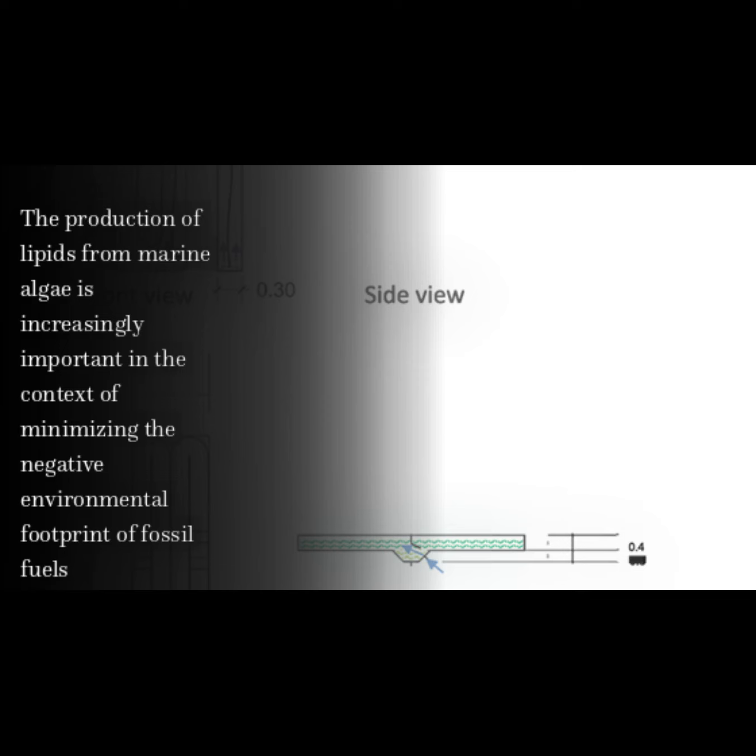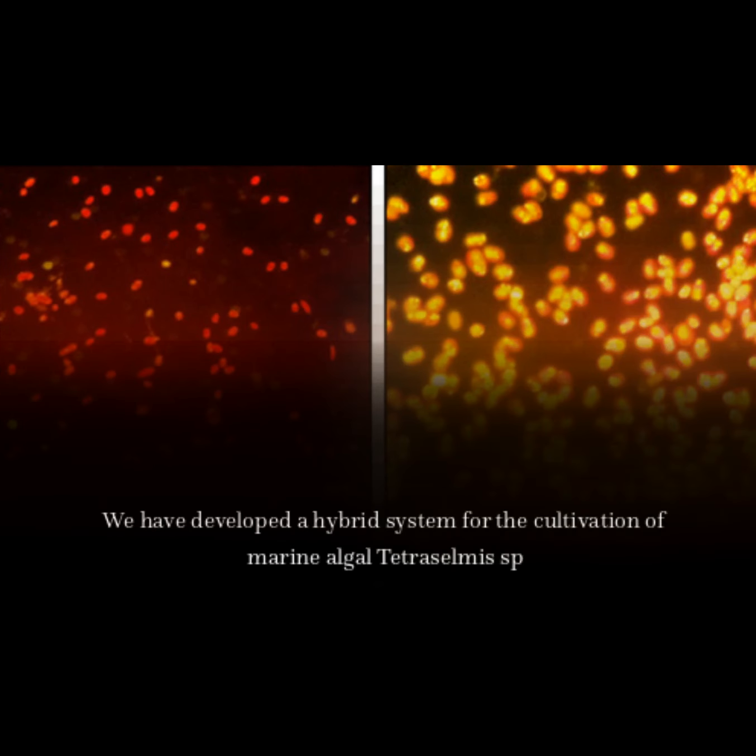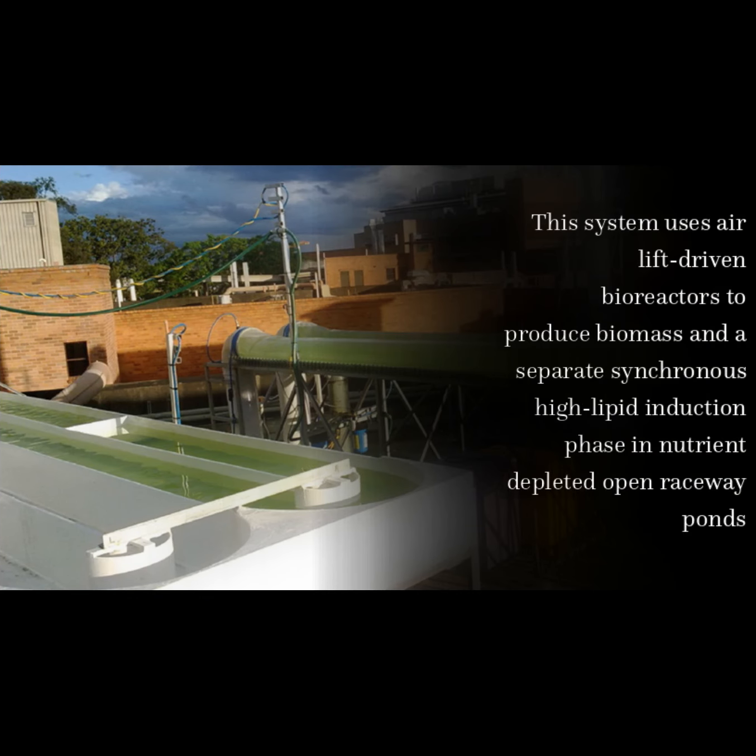The production of lipids from marine algae is increasingly important in the context of minimizing the negative environmental footprint of fossil fuels. We have developed a hybrid system for the cultivation of marine algal Tetraselmis sp. This system uses airlift-driven bioreactors to produce biomass and a separate synchronous high lipid induction phase in nutrient-depleted open raceway ponds.